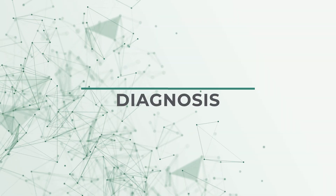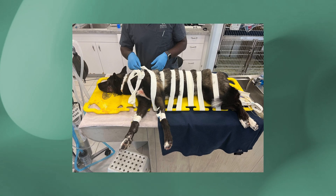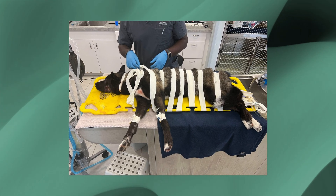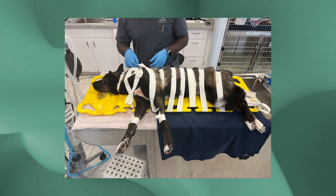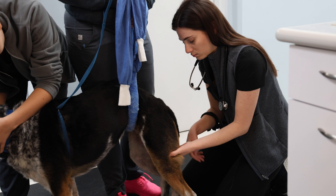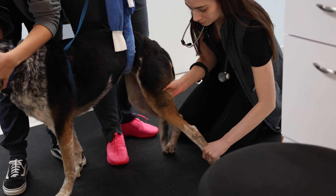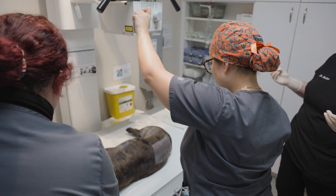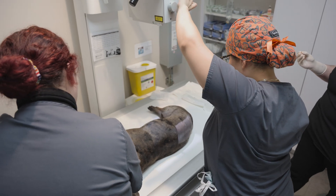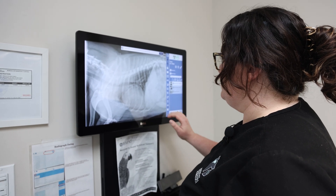After initial evaluation and stabilization of patients that come in on emergency for spinal trauma resulting in fracture or subluxation of the vertebrae, we typically proceed with a neurologic exam to determine what their current level of function is. Following that, when we suspect spinal trauma, we perform radiographs or x-rays of the spine to evaluate the bones of the spine and their alignment to determine if we can detect any abnormalities.